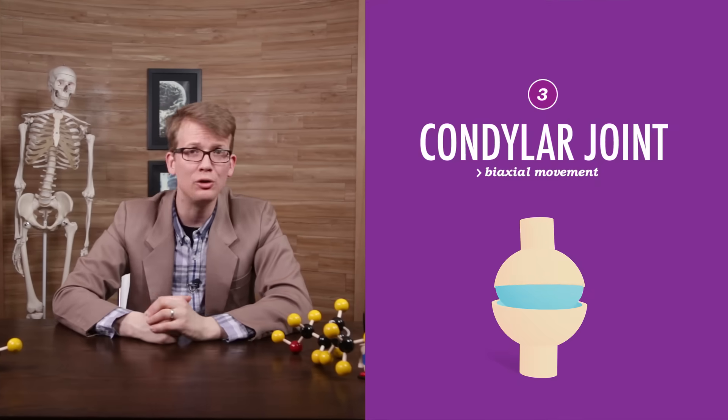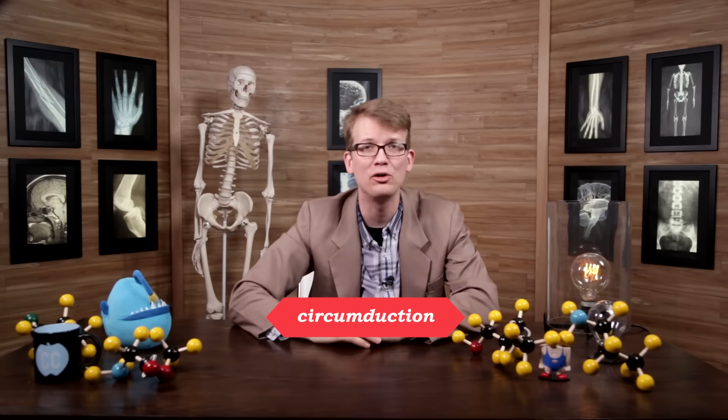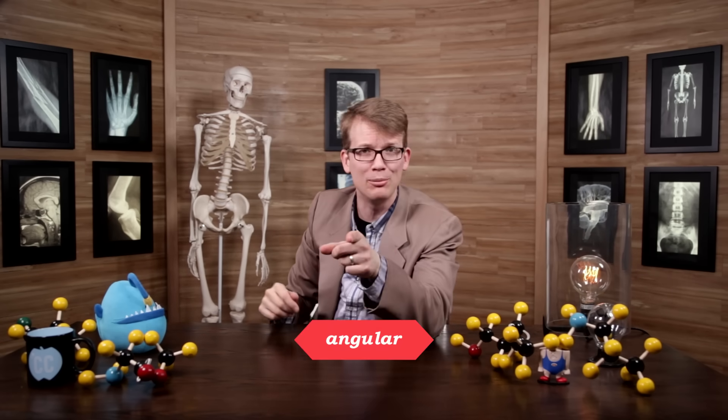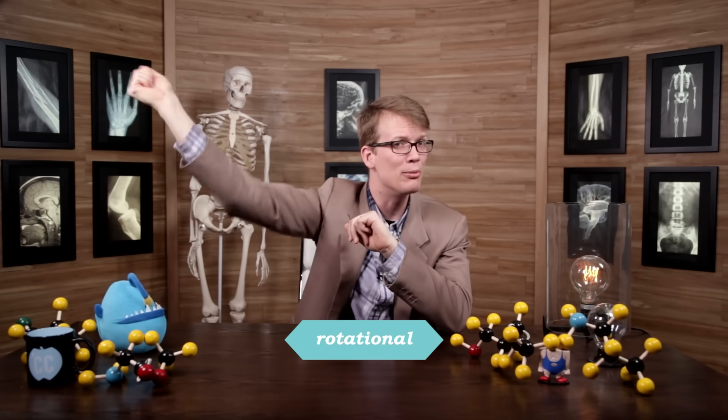My oval-shaped condylar knuckle joints allow my fingers to bend and ball up for a good fist pump. Now getting really into it, I might raise my arms up over my head — the act of raising my arms away from my body is called abduction, while moving them back down toward the body is called adduction. And this lasso movement is circumduction, a combination of all five of those movements that allows the forearm to move in a circle while the elbow joint stays relatively stable. If you expand that to include the entire arm, the move eventually morphs from an angular movement to a rotational one, a motion that turns the bone around its axis — in this case, the humerus.